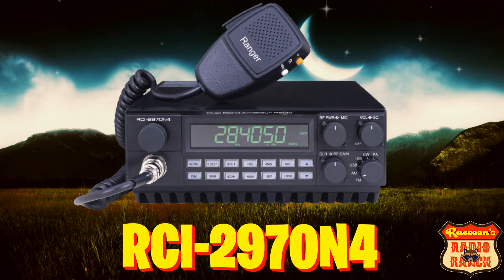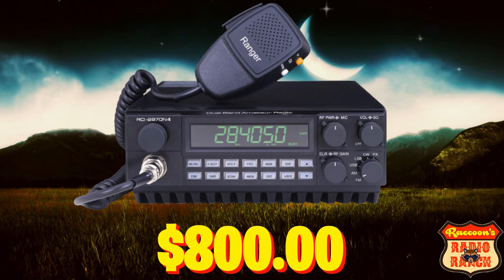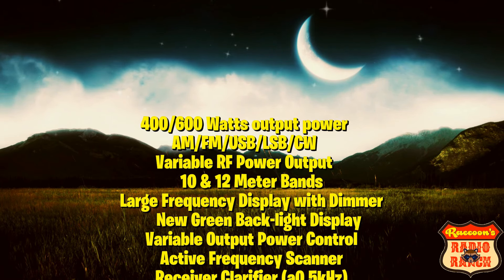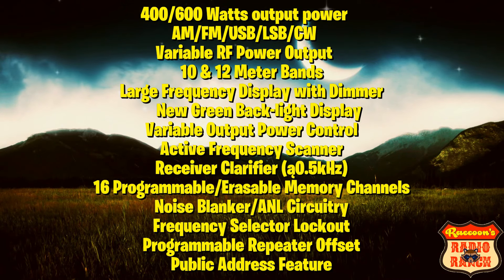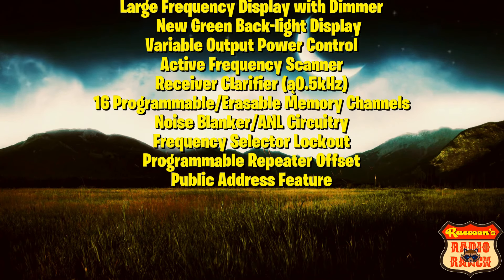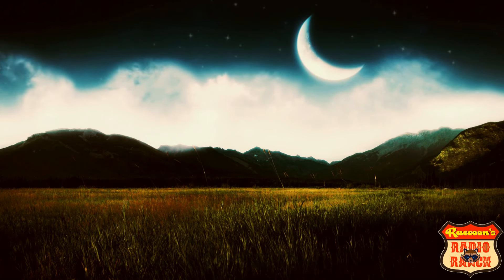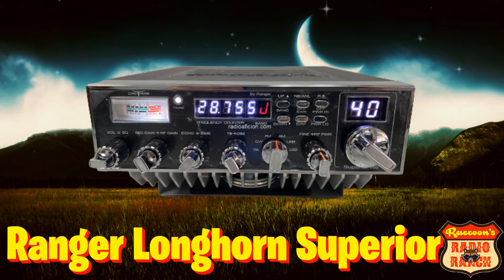Next up we have the RCI 2970 N4, which averages around $800 and can go anywhere from 400 to 600 watts of output power. It has AM, FM, upper and lower sideband, and CW. Features include variable RF power output, 10 and 12 meter bands, large frequency display with dimmer, new green backlight display, variable output power control, active frequency scanner, receiver clarifier, 16 programmable or erasable memory channels, noise blinker, frequency selector lockout, programmable repeater offset, and a public address feature.